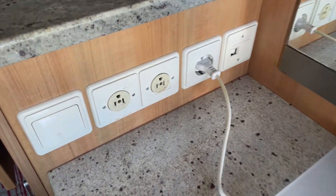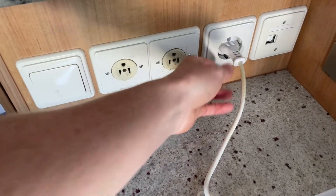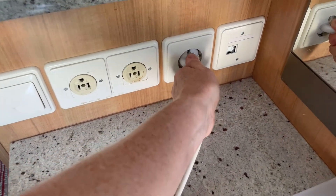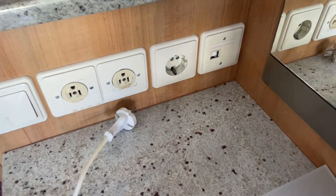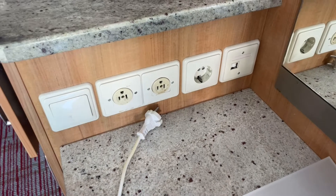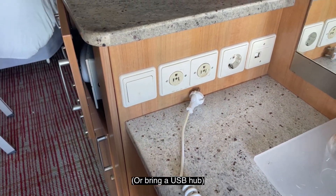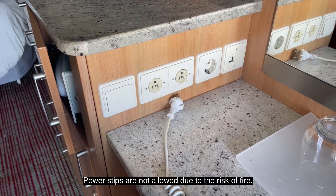These are the sockets — this is for the overhead light. You have two US sockets and this one here, which the hairdryer is plugged into, is a European one. So if you need a lot of devices you might want to bring a small adapter, but be careful because not all adapters are allowed on cruise ships.